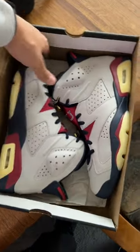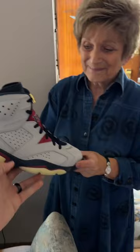All right, so I just got these new shoes right here for my sneaker collection. How much do you think these are? What do you think they're called first?